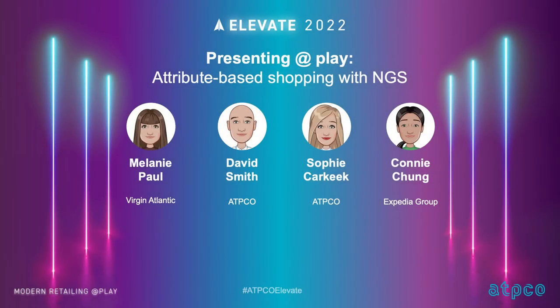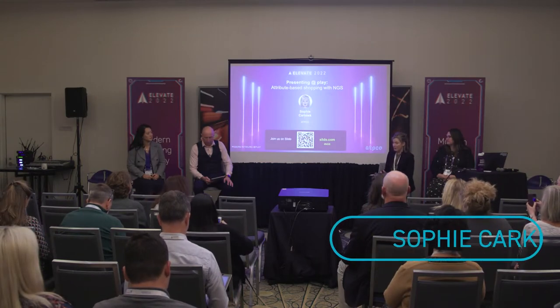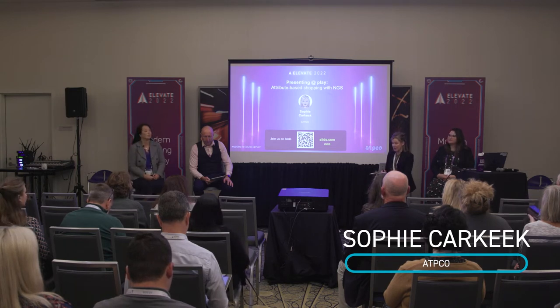Part of ATPCO's mission is to ensure that the industry has the right data in the right place at the right time in order to display and sell airline products. We're all aware that passengers are increasingly expecting to tailor their experiences to needs that are more specific, and we're providing the industry with what's available and relevant in the form of NGS attributes.